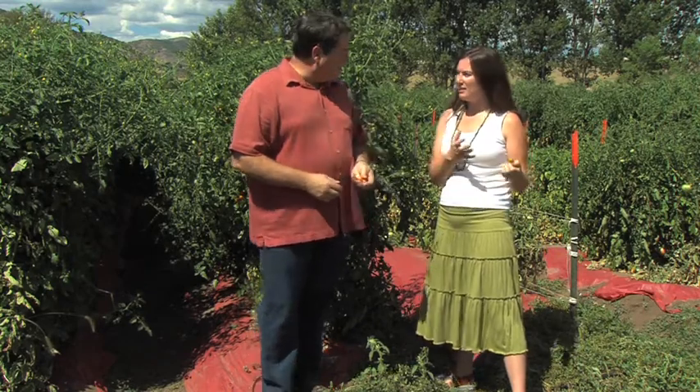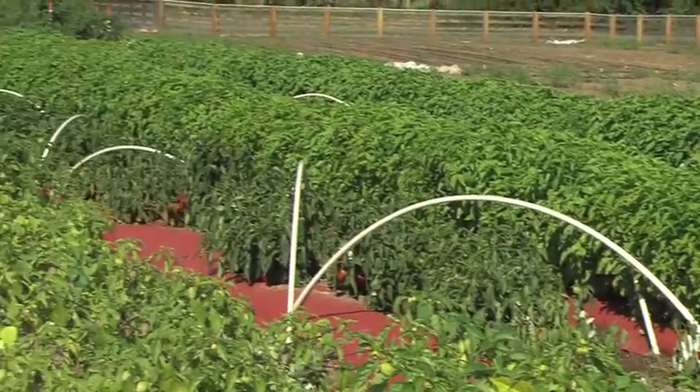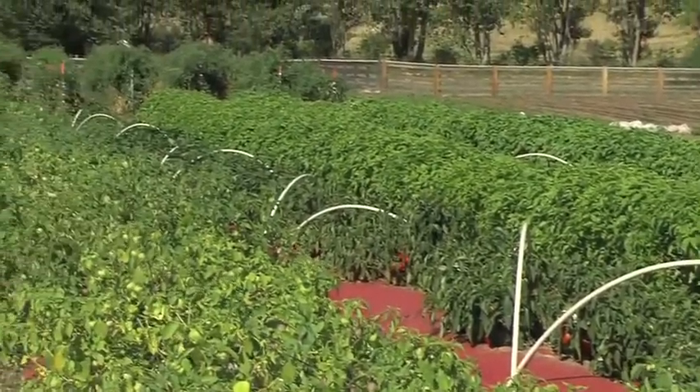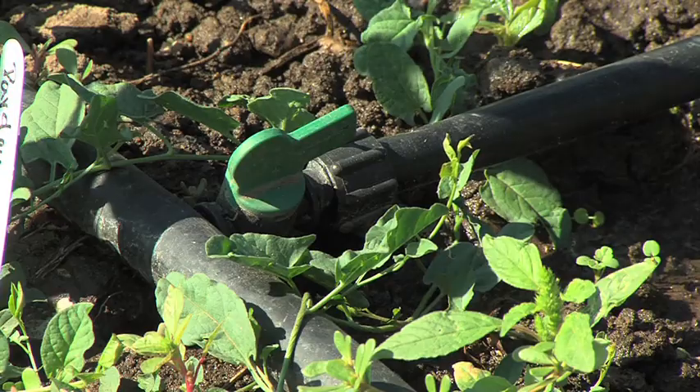We decided that we had such a successful first year that we could double what we were going to grow. We started out with around 30 crops in our initial year. Everything is grown organically with sustainable practices — we irrigate, we fertilize, and that sort of thing.